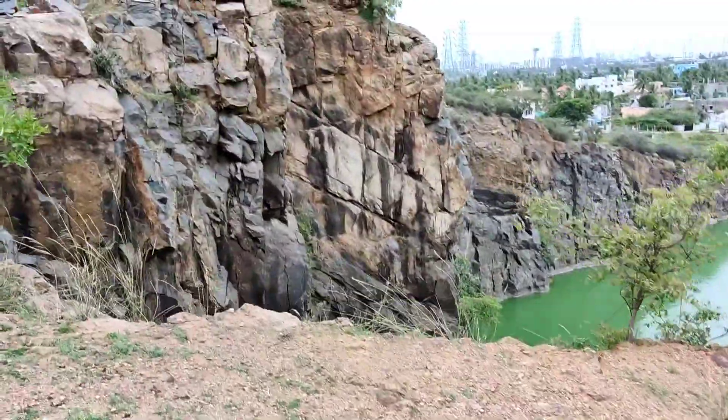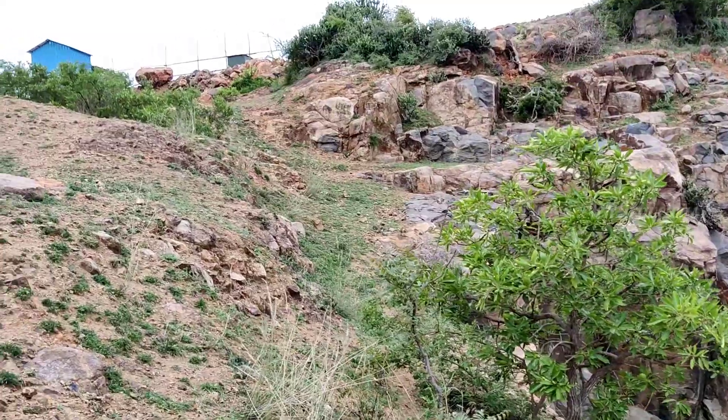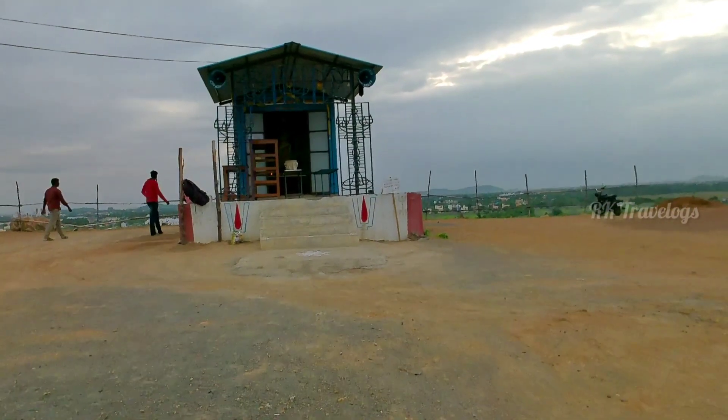This mountain is a small mountain, so you can climb it in 5 to 10 minutes. You can climb to the top and visit the temple at the summit.